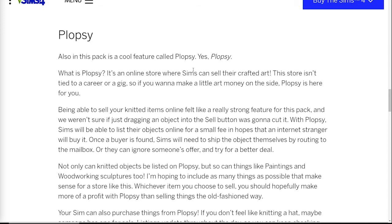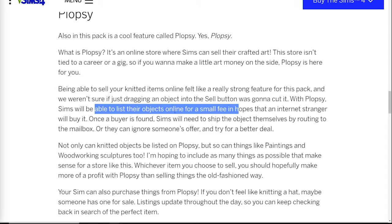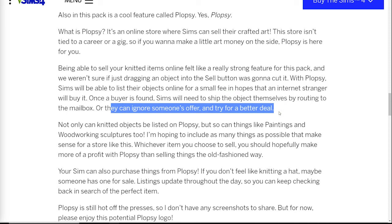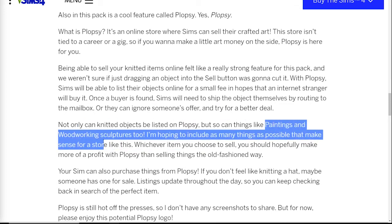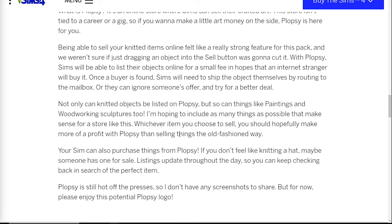So this is a great way to make side money — you can have your Sim knit stuff and put it up on the Plopsy store. It says here that it costs a small fee, which I believe is the same thing Etsy does in real life. You put it up, hope that an internet stranger will buy it, and then you have to go ship the object by going to the mailbox. Or you can ignore someone's offer and try for a better deal. Not only can knitted objects be listed on Plopsy, but so can things like paintings and woodworking sculptures too — so we're actually going to have a store for all our crafted items.